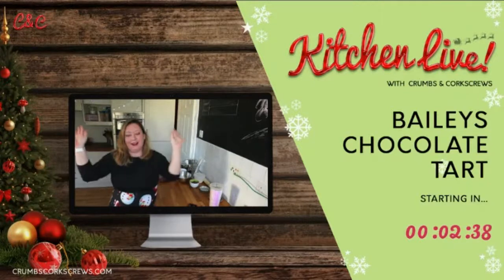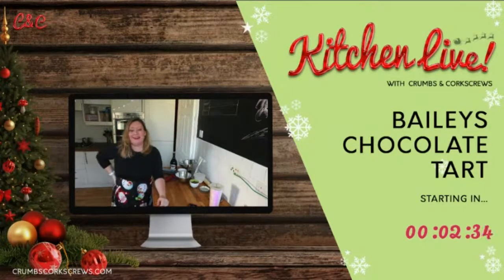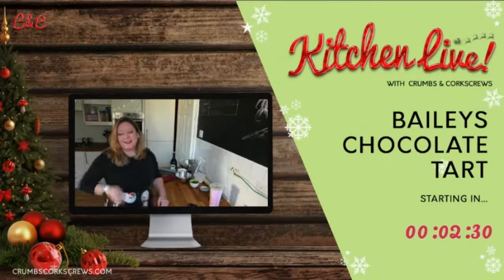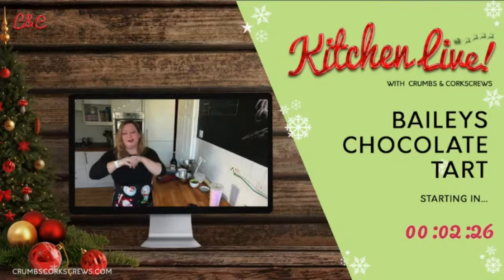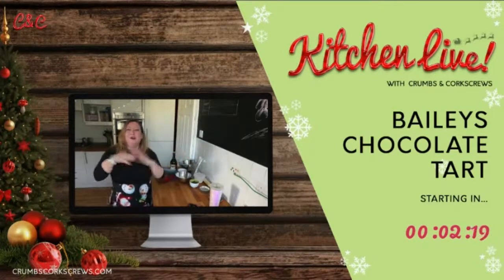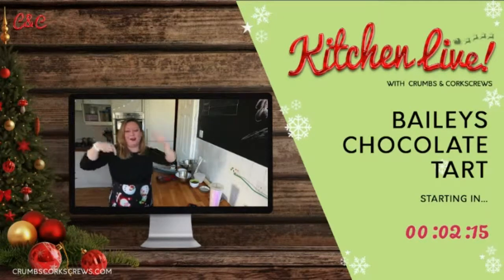Good morning. Welcome to another Sunday in the Kitchen. Morning, crummers. We're just going to have a couple of minutes and let everybody come and join us. But if you're here, good morning, happy Sunday. Welcome to the Facebook page, the YouTube channel or the group, wherever you're joining us from. Say hello, let me know in the comments.